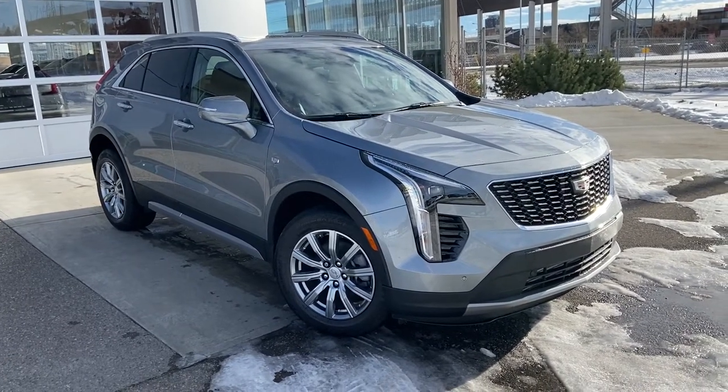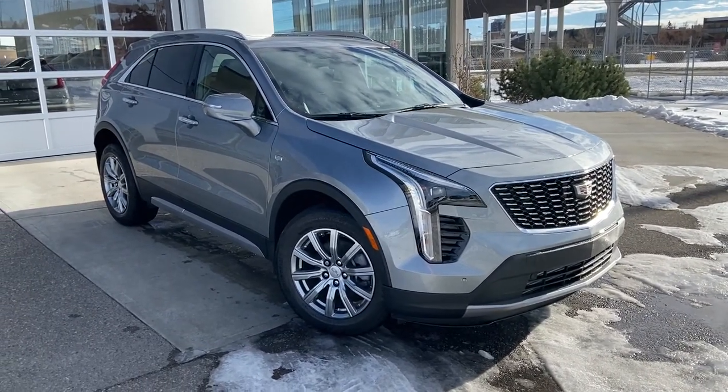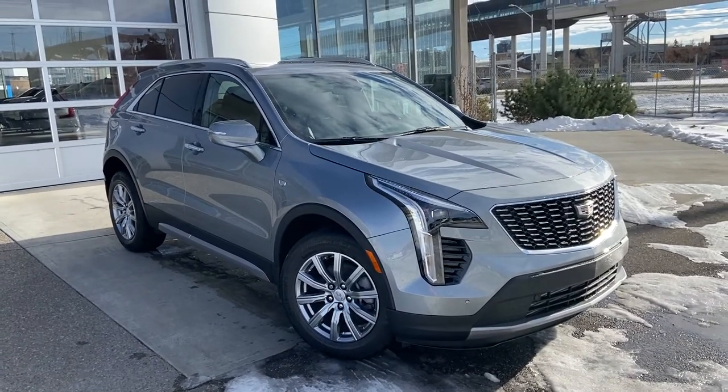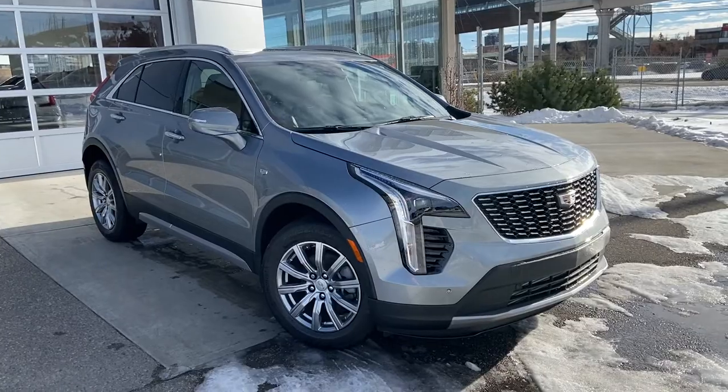Welcome to the brand new 2023 Cadillac XT4. The XT4 is powered by a 2.0 liter turbocharged engine mated to a 9-speed automatic transmission.